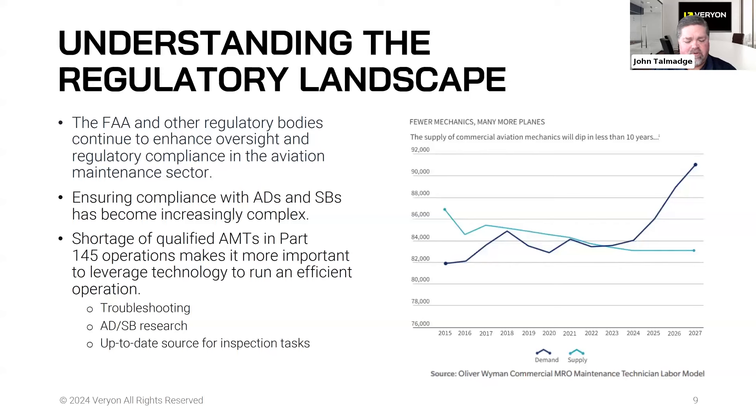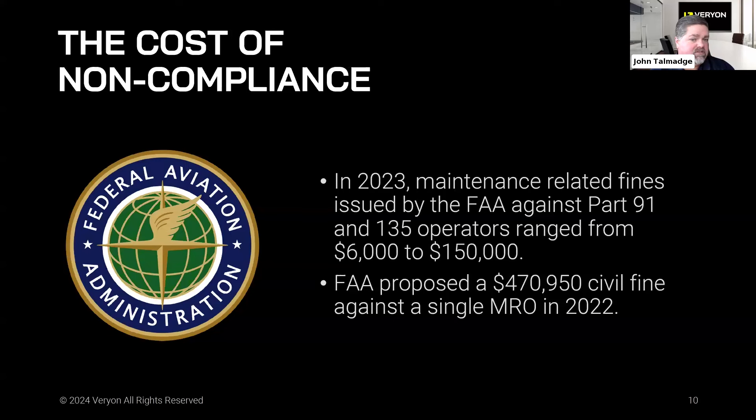One of the things exacerbating the issue is the shortage of qualified AMTs, especially in Part 145. Hangars are full, but there are fewer and fewer techs on the floor. According to Wyman, we're at an inflection point where the number of AMTs required is greater than the number available. This really bears out in troubleshooting and AD/SB research — a large, time-consuming function that is critical to maintaining compliance — and in having an up-to-date source for inspection tasks, especially among mixed fleet operators.